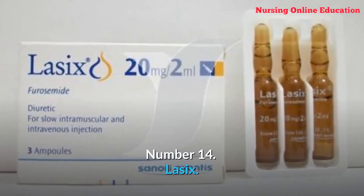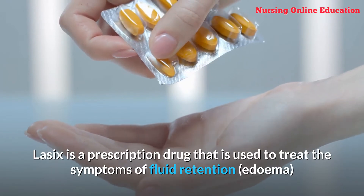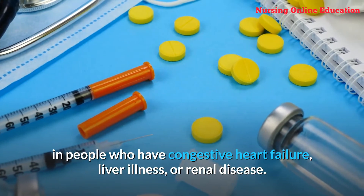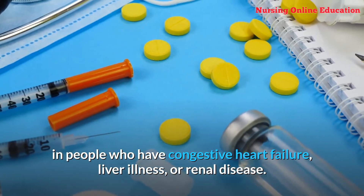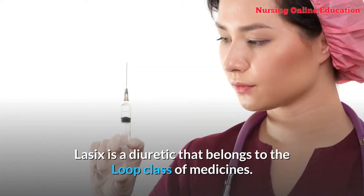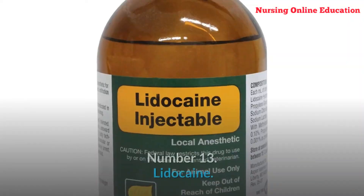Number 14: Lasix. Lasix is a prescription drug used to treat the symptoms of fluid retention (edema) in people who have congestive heart failure, liver illness, or renal disease. Lasix can be taken alone or in combination with other drugs. It is a diuretic that belongs to the loop class of medicines.